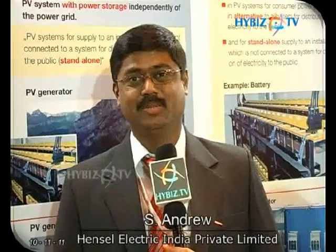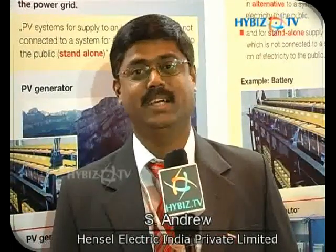I am Andrew, the product manager for Hensel Ennison products. Basically, Hensel is a German company. We are engaged in manufacturing of PV-related balance of systems.